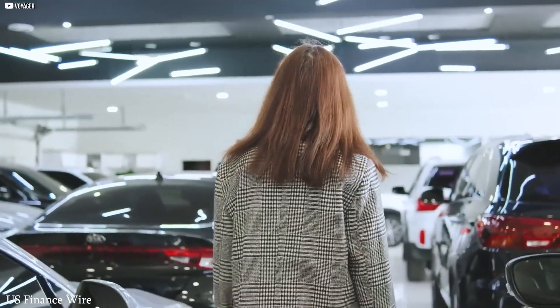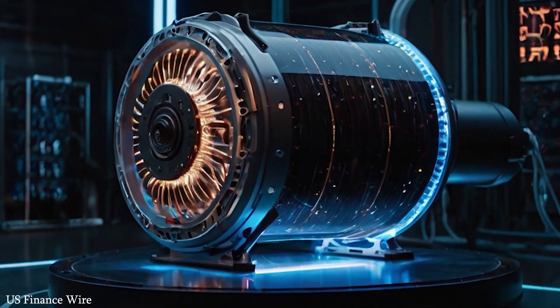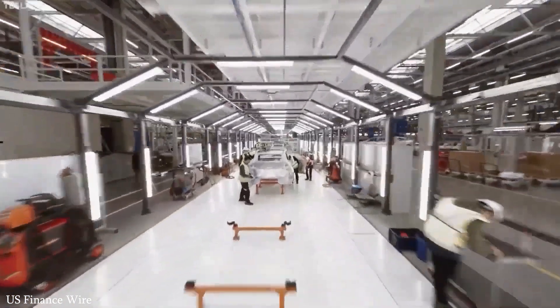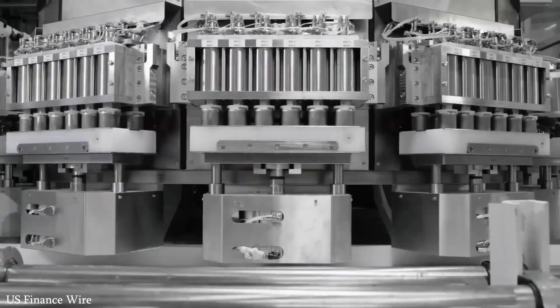Today, if you look around, it's clear the world is undergoing a massive transformation. Electric vehicles, once seen as niche or experimental, are rapidly becoming the global standard. Countries across the globe — from the US to China to India — are investing heavily in EV infrastructure.